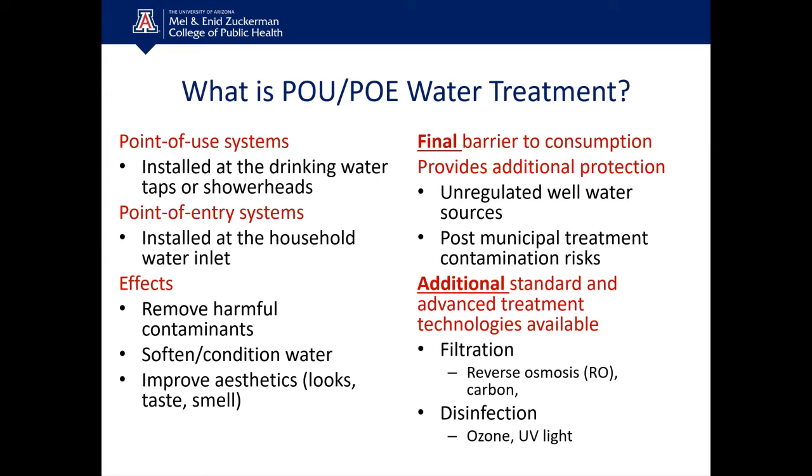So what is point-of-use and point-of-entry water treatment? Point-of-use systems are installed at the drinking water tap or at the actual shower head. Point-of-entry systems are treatment systems installed at the household water inlet — outside of the house — and they treat all of the water coming into the house.